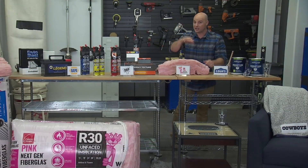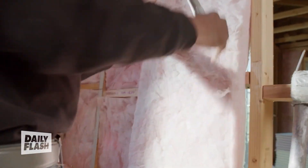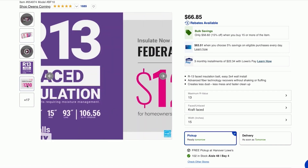Up to 90% of homes are actually under-insulated, and that's why it's a great idea to insulate with Owens Corning Pink Next Gen Fiberglass Insulation. And you can qualify for up to $1,200 tax credit. Check out more at OwensCorning.com.